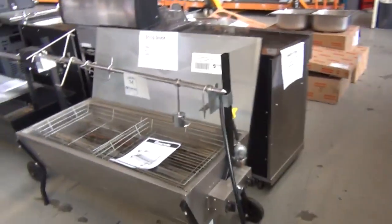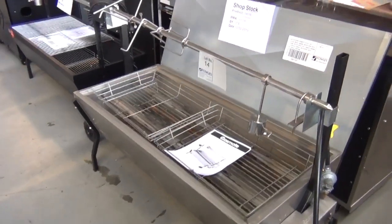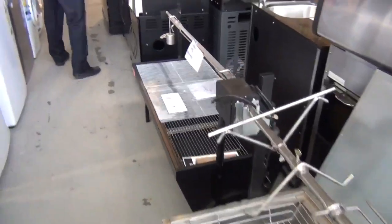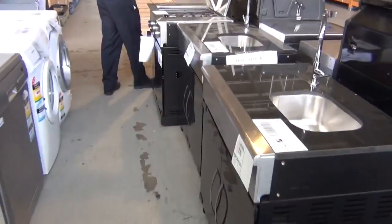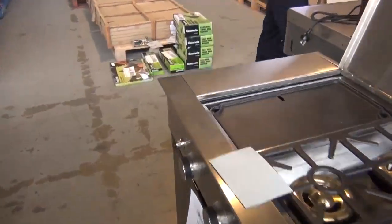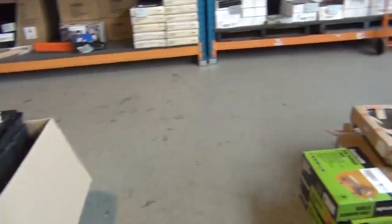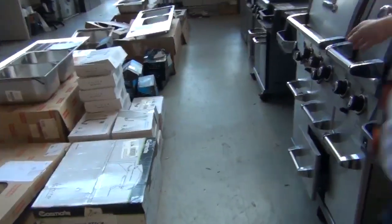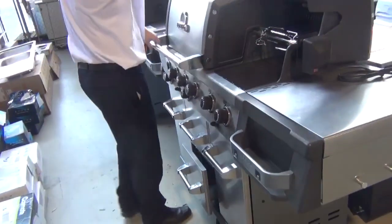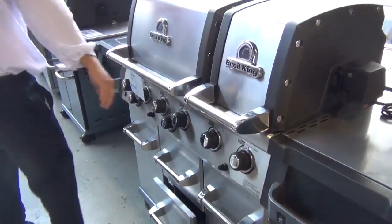Barbecues — absolutely sensational tomorrow. We have got spit roasters as you can see here. We've got sink units, stone top sink units. Beautiful looking units there. That's a nice compact barbecue there. Around the corner we've got a couple of Broil Kings. We had these in a couple of weeks ago and they encouraged furious bidding. Sensational looking char broilers there. That's a double hood char broiler there.